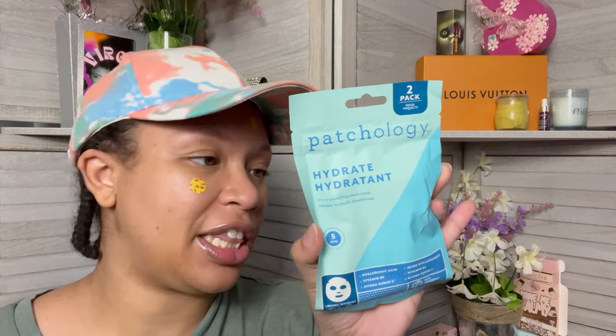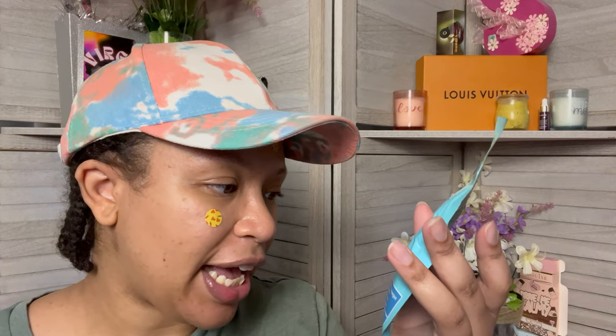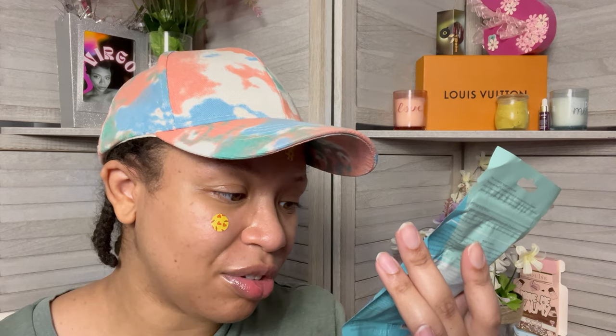The first thing I got was a filler — so that I could reach the threshold for free shipping. And this is the two-pack Patchology Hydrate Hydrant Thirst Quenching Cheat Mask. You're only supposed to leave these on for five minutes; I like to leave mine on for a good 15. It's one of these little Patchology thingamabobbers — you open it up, take one out, close it back up, and use the other one later. It has hyaluronic acid, vitamin B5, and hydrosurge 5. They list some things twice because one is in a different language. Cute little sheet masks — I think I have enough sheet masks at this point.